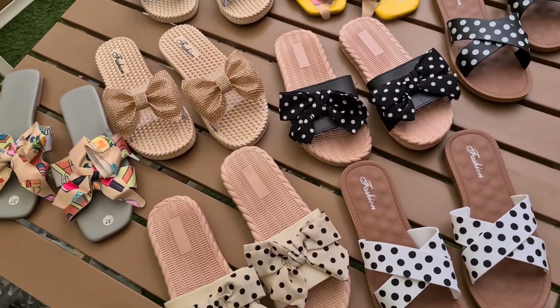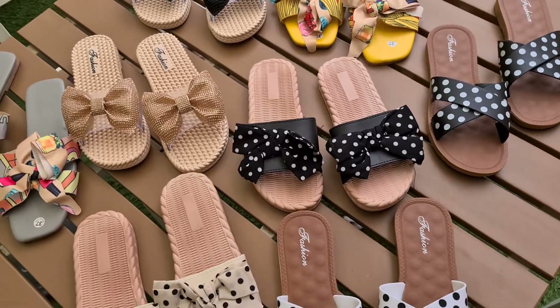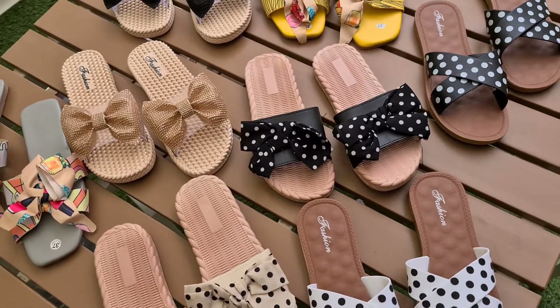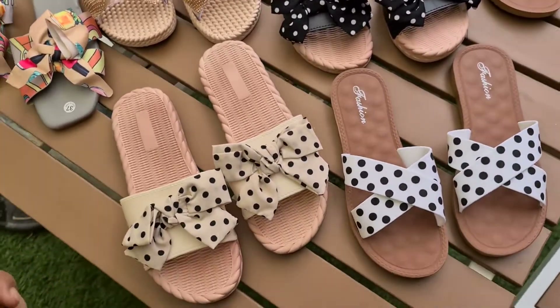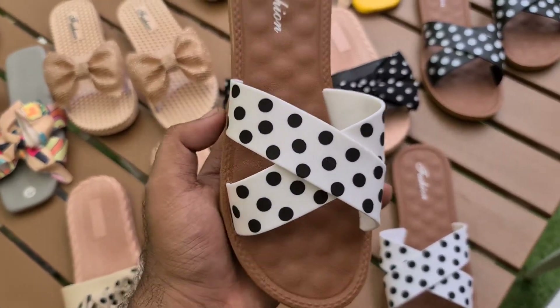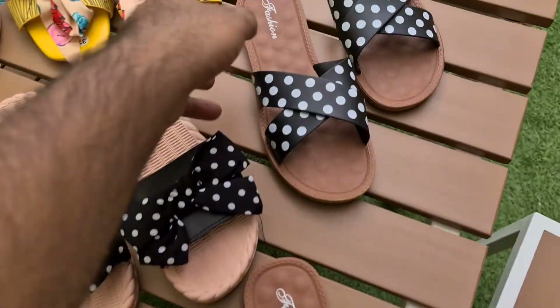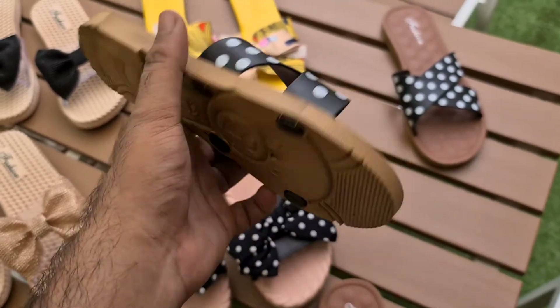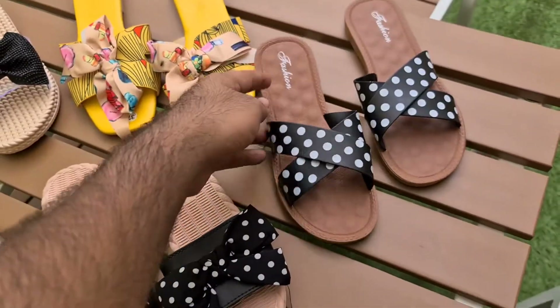If you buy two products it's 1100 each, and if you buy three slippers then 1000 each. The polka dots come in white color, size 36 to 41, and one color is black. It has a non-slip sole — you can wear it in the water.